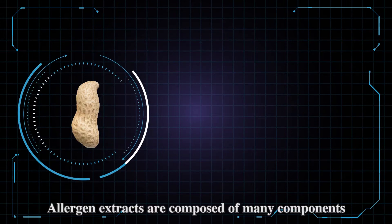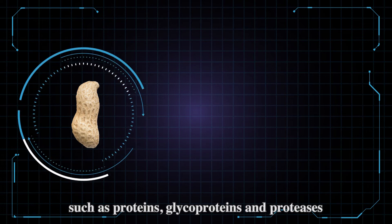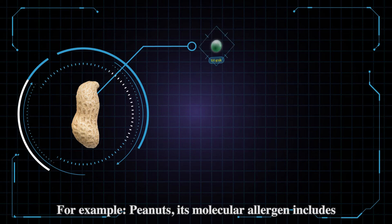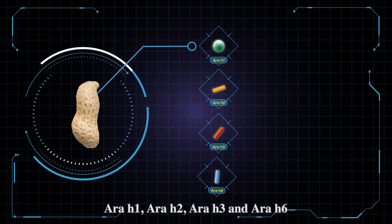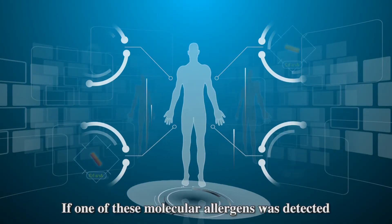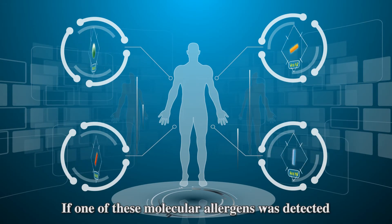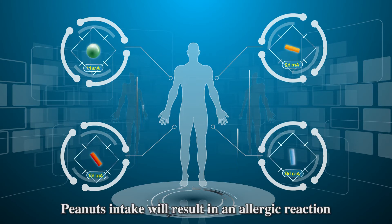Allergen extracts are composed of many components such as proteins, glycoproteins, and proteases. For example, peanuts — its molecular allergens include RRH1, RRH2, RRH3, and RRH6. If one of these molecular allergens is detected, peanut intake will result in an allergic reaction.